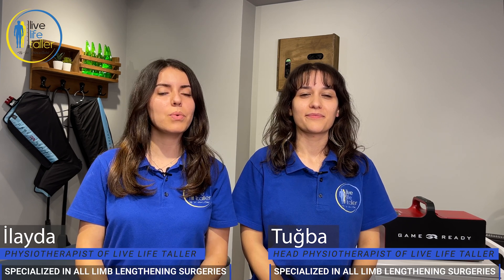Hello everyone. I'm head physiotherapist Tuğba. I'm physiotherapist İlayda. Today we are going to talk about what we expect and what we can do during the limb lengthening process.